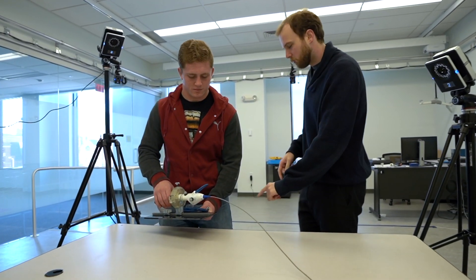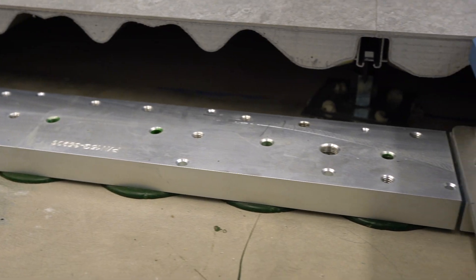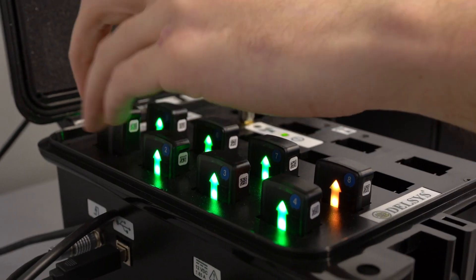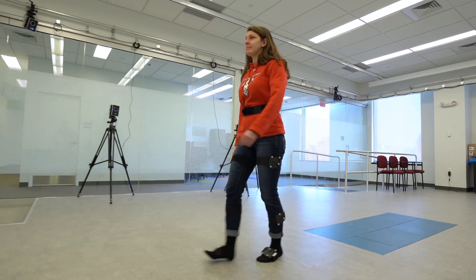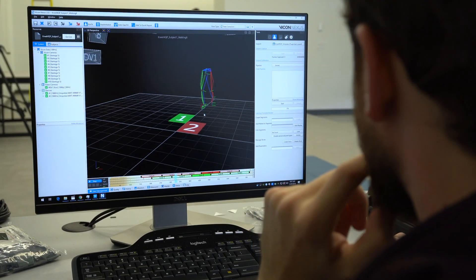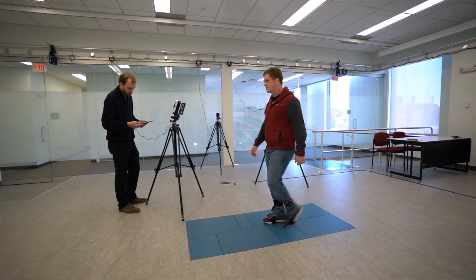This is our motion capture lab that incorporates state-of-the-art motion capture systems, force plates in the floor, wireless EMG and IMU sensors, so we can do all sorts of different reconfigurable setups for tracking motion of people and robotics, and really understanding how to work with people with disabilities.